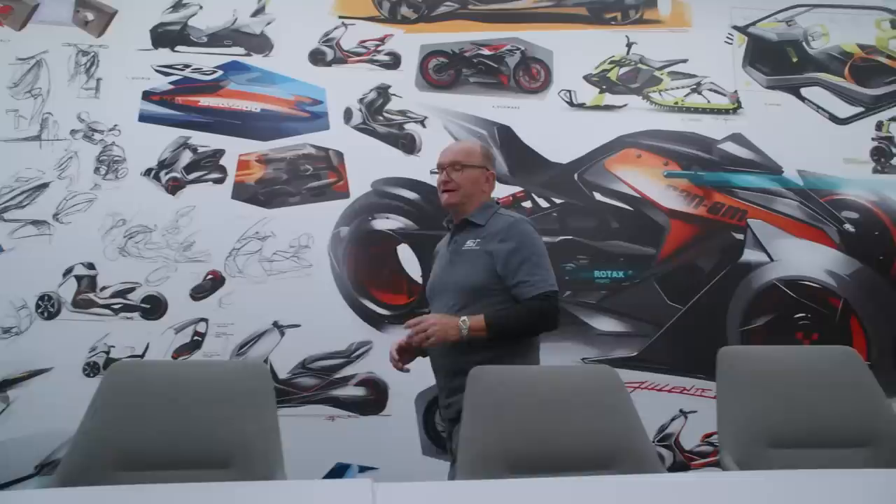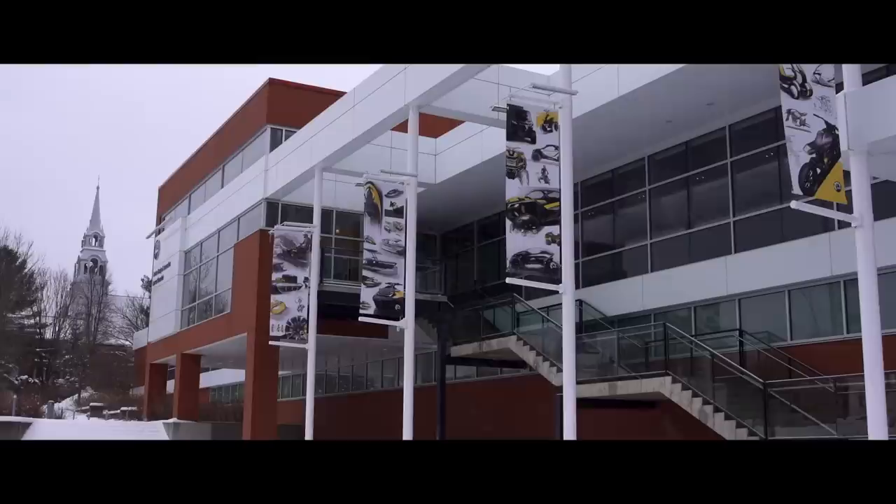In the storied history of snowmobiling, there are few snowmobiles that have shifted the snowmobile paradigm to the degree that the original Ski-Doo REV did. Today we're going to talk all about the 20th anniversary of the Ski-Doo REV.